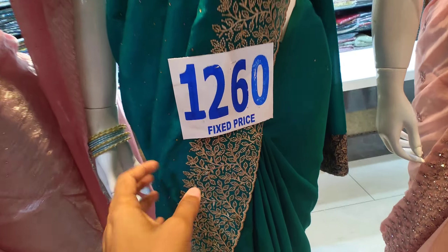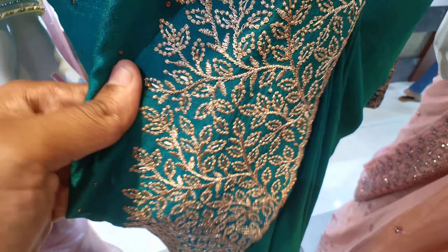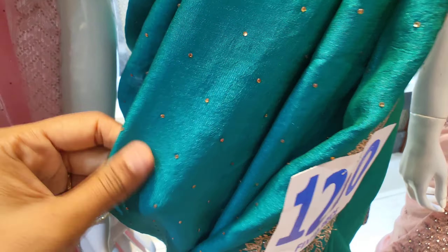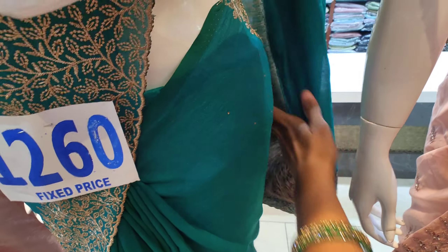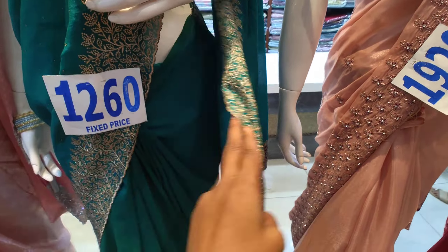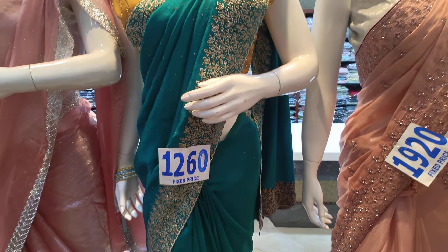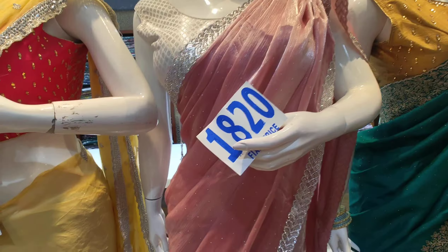The next one is a green color with good work on the border — a gold color threadwork. It is plain and simple with a small stone embellishment. This is priced at 1260.